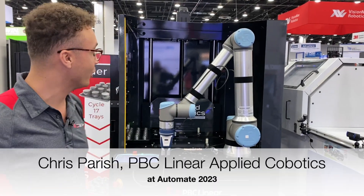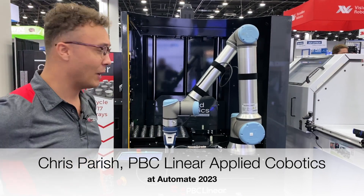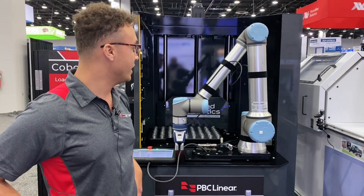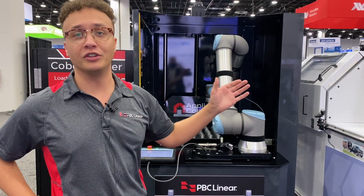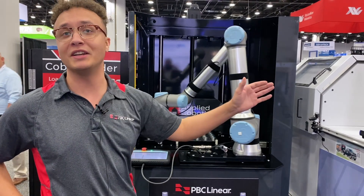Today we are showing off at Automate our Cobot feeder. Essentially about three years ago we started implementing cobots in our shop. We would have interns set up collaborative robots in a couple of months doing machine tending applications.